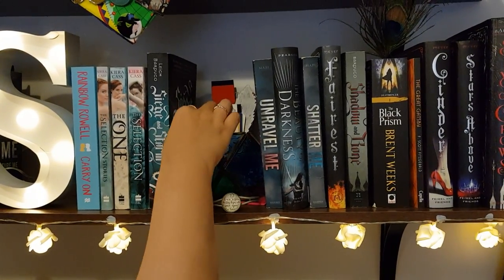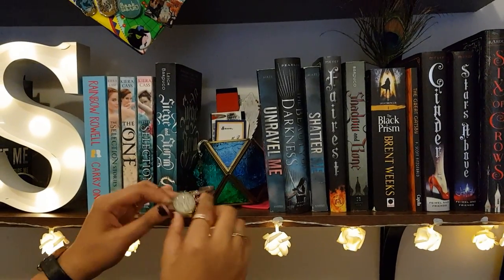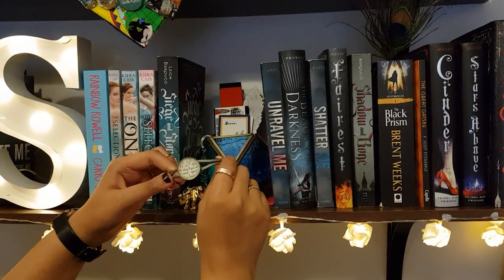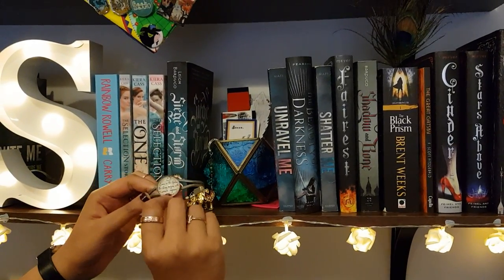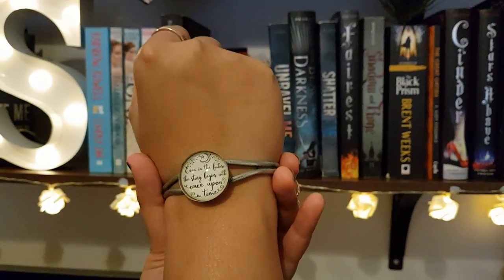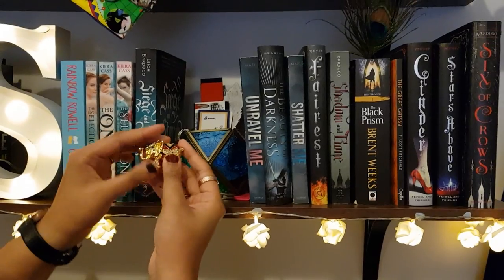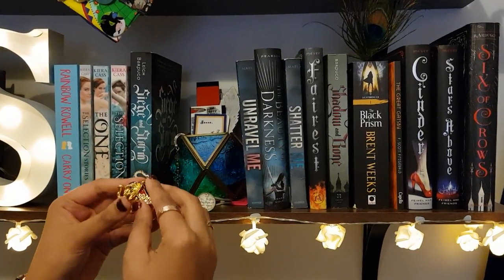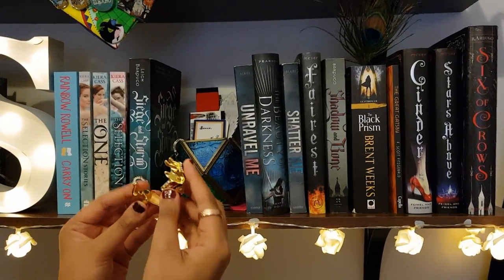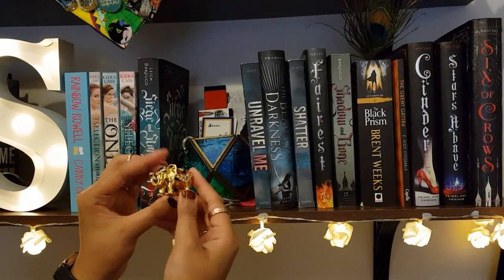I've been collecting loads. Over here I've got a bracelet which I got from my Owl Crate royalty box — it's a bracelet which links to the Lunar Chronicles, which is one of my favourite series, and it says 'Even in the future, the story begins with once upon a time.' Over here I've got a lovely elephant which my dad bought for me when he went to Singapore.